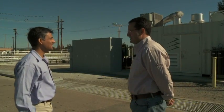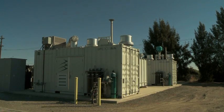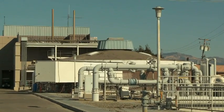Good morning, Chris. Thanks for taking a few minutes to show us your fuel cell. My pleasure. A fuel cell is a device that takes the energy in a fuel and electrochemically converts it to electricity and heat.